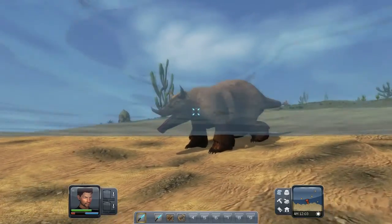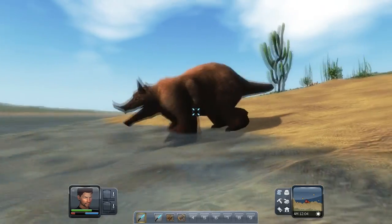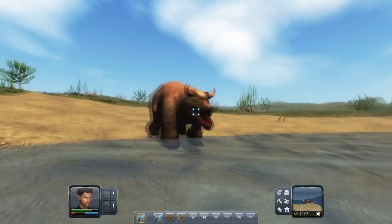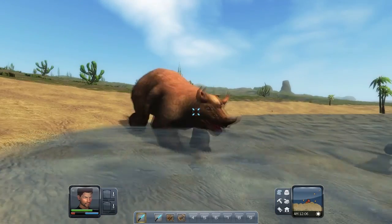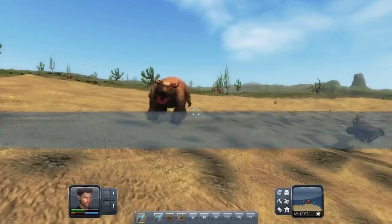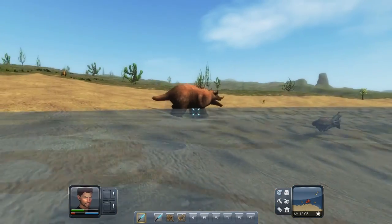The fire bear is a ferocious predator occupying the plains and fields of Maria. In size, it is roughly equivalent to a small rhinoceros, or perhaps slightly larger than the largest of the bison. This creature has many unique traits that separate it from most of the other wildlife found on Maria.